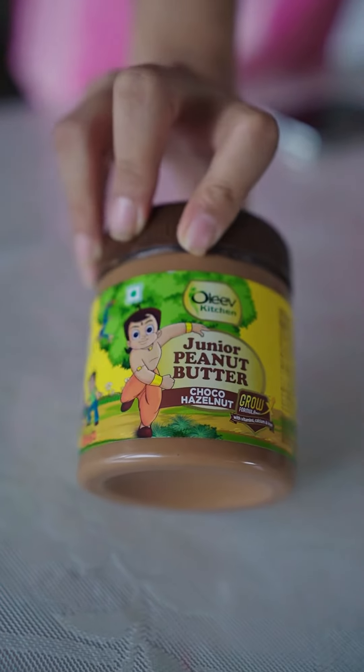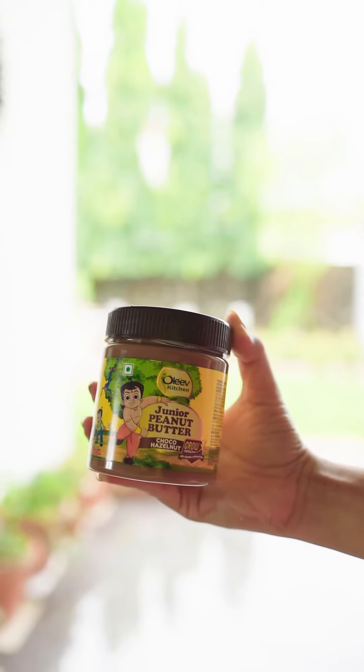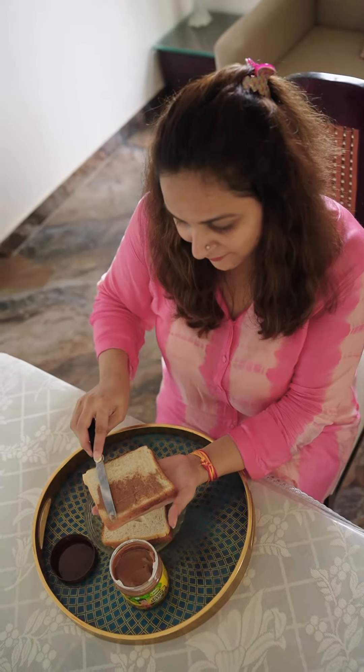And that's when I found Olive Kitchen Junior Peanut Butter. It's specially made for kids. Now my worries of giving him something tasty that is also nutritious are solved.